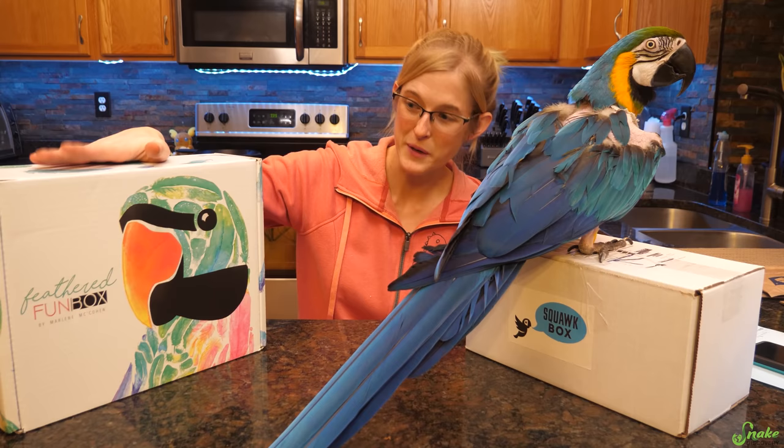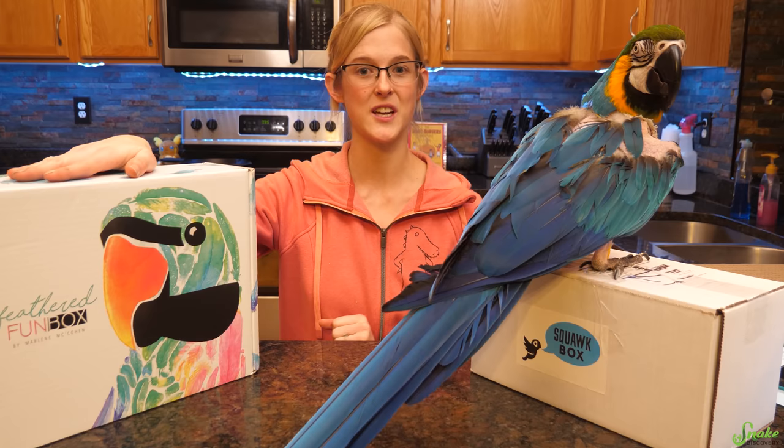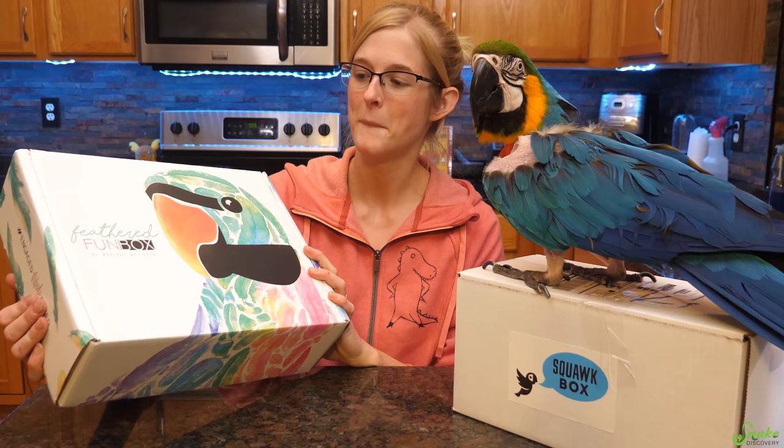There's about a $20 difference month-by-month between the Squawk Box and the Feathered Fun Bird Box. The Feathered Fun Bird Box does seem to be considerably larger, so you might get more — and that's what this video is for. We're going to open them up, see what's inside both, and see which gets you the most for your dollar.